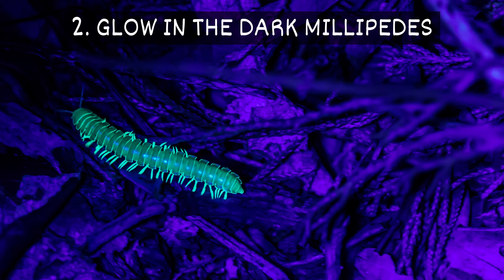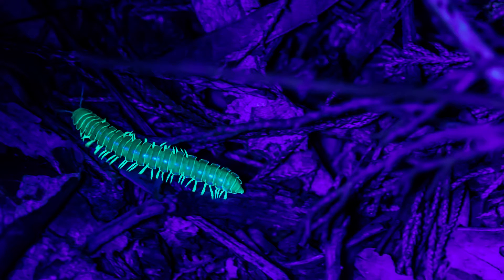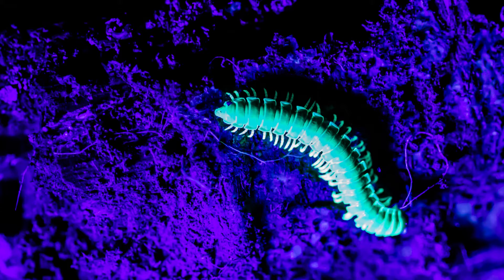2. Glow-in-the-dark millipedes. These millipedes are known for their greenish glow. This light warns predators to stay away from them, since they can release cyanide.